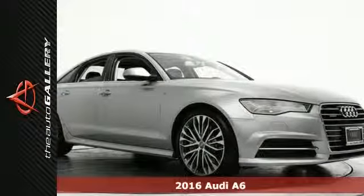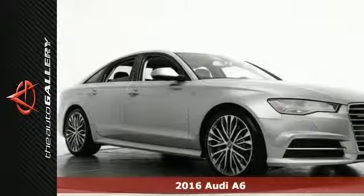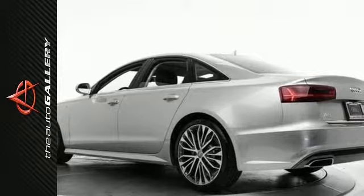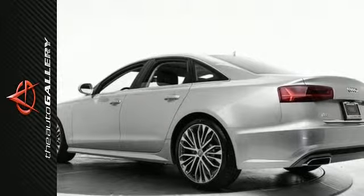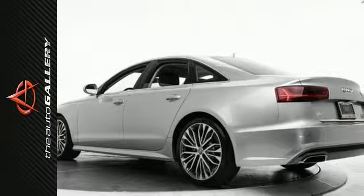This 2016 Audi A6 3.0T Prestige has an appealing silver exterior and a charming black leather interior. Factory equipped with an impressive 3.0 TFSI V6 DOHC engine and an 8-speed automatic with Tiptronic transmission.